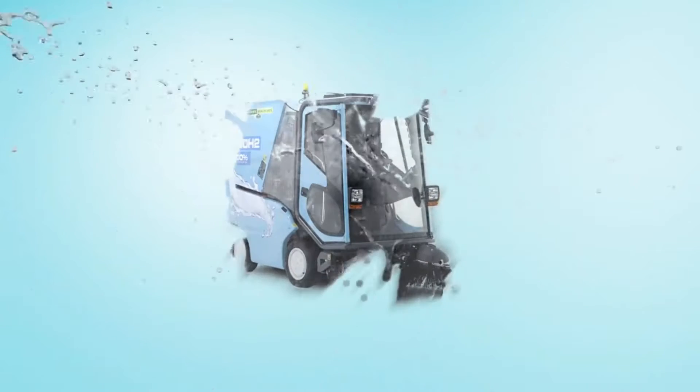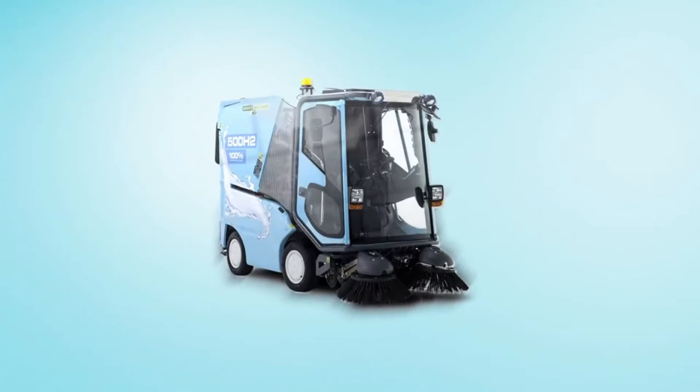Meet the real game-changer: the world's first hydrogen fuel cell sweeper — our very own 500H2.